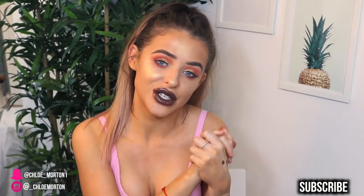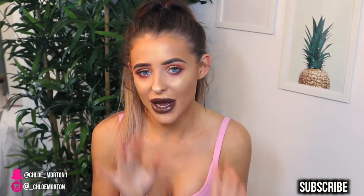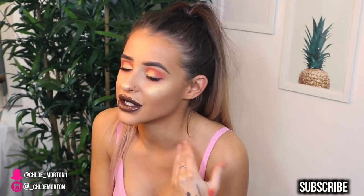Hey everybody and welcome back to my YouTube channel. In today's video I have a testing out Primark makeup video. I've literally just finished filming this entire look. What do you guys think? Do you think I like it? Do you think I don't like it?